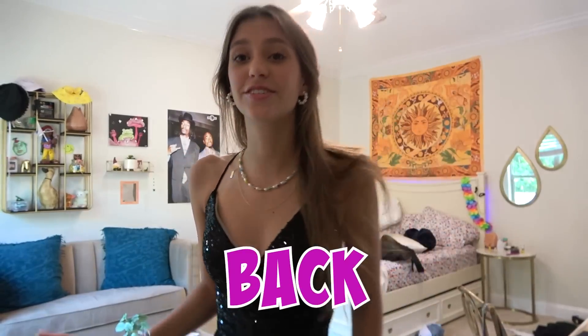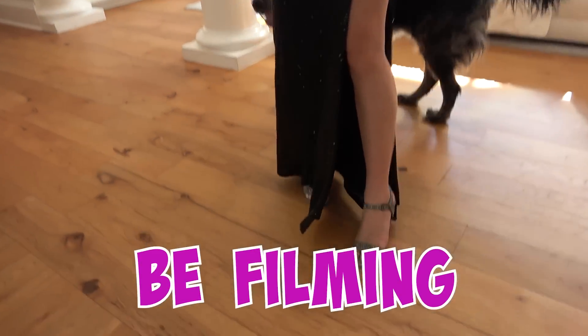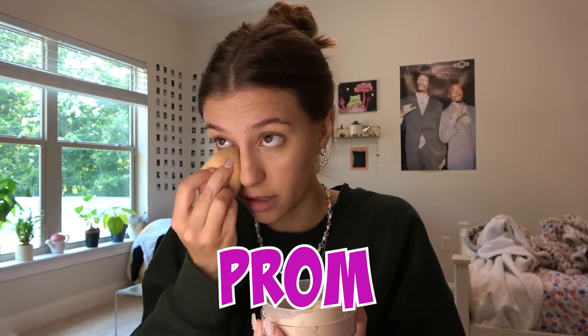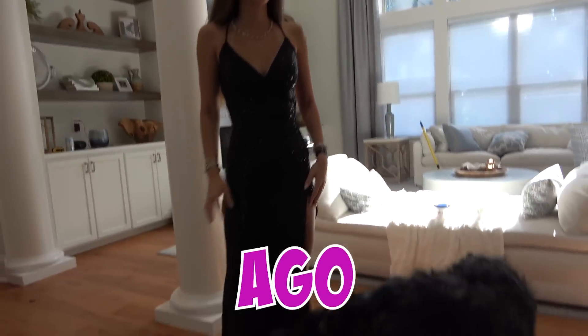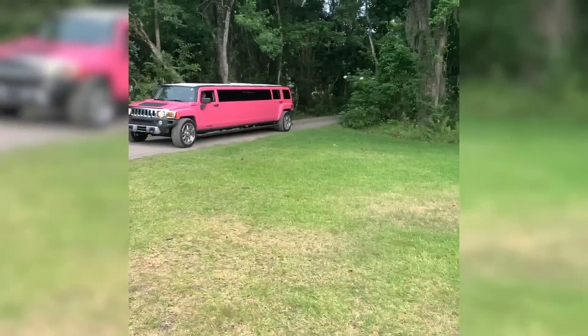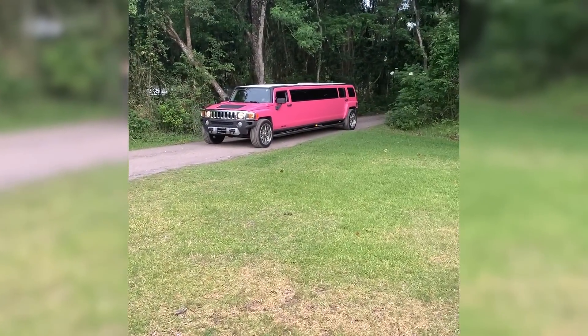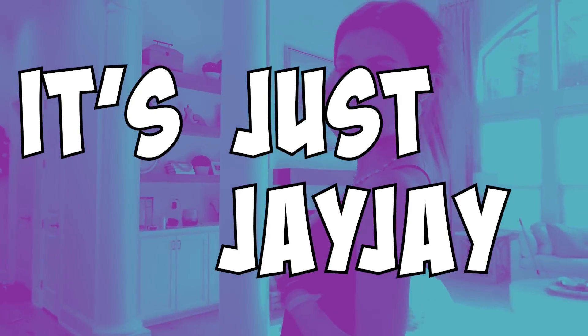Hello everybody! Welcome back to It's Just JJ. Today I'm going to be filming how I got ready for prom. My prom was actually a couple days ago. I just got ready with my friends. I rented a pink limo. I'm going to be giving you a tutorial on how I got ready — I'm gonna do makeup.